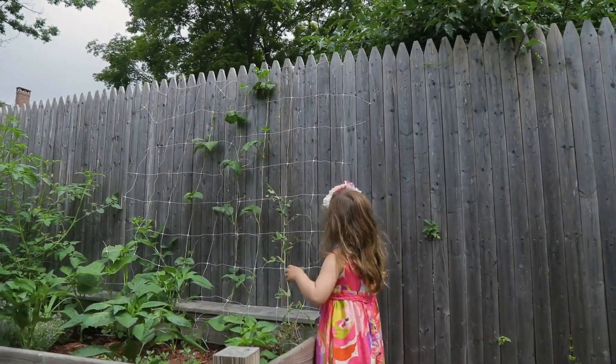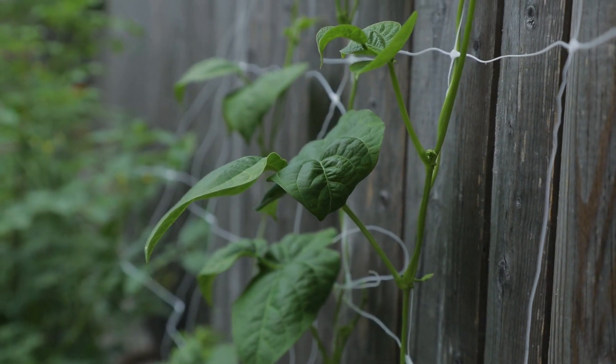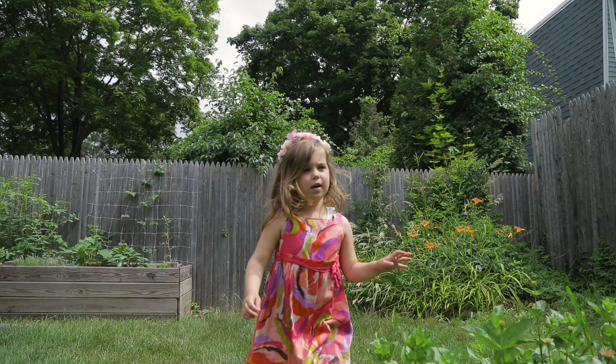And these are peas. This one I planted — it's really tall — and then this one has a pea pod but it's not going to make it because it's starting to turn brown. And over here we have zinnias.